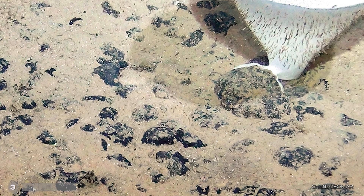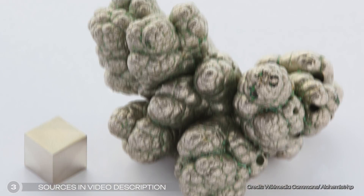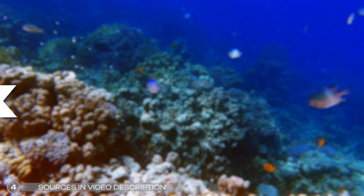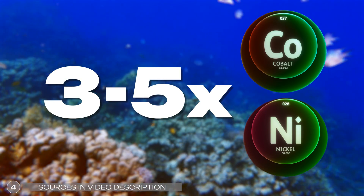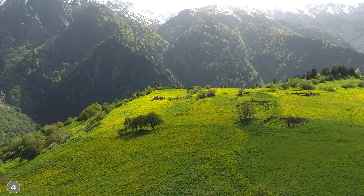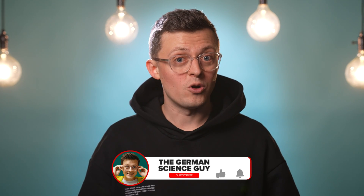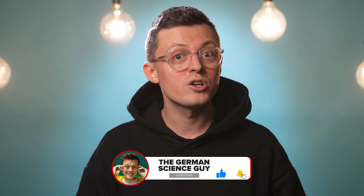And that's not all. These nodules contain many critical minerals, such as lithium, nickel, and cobalt. In the Clarion-Clipperton zone alone, there's three to five times as much cobalt and nickel as would be accessible on the entire land area of our Earth. No wonder there are so many plans to mine these resources. Today we're talking about what dark oxygen is all about, how it could have developed, and what a controversial case is currently taking place around the study.